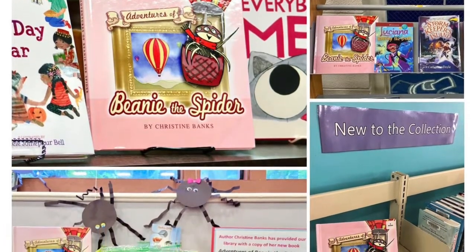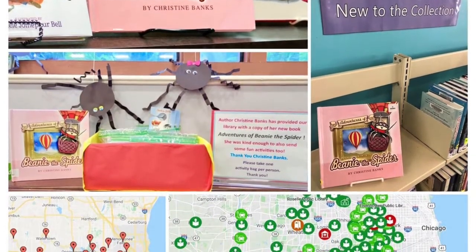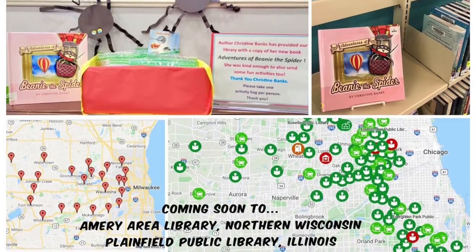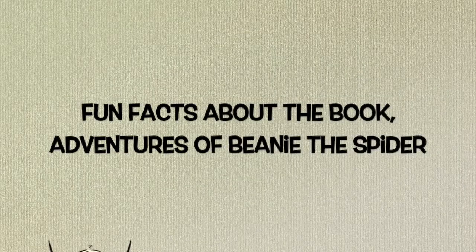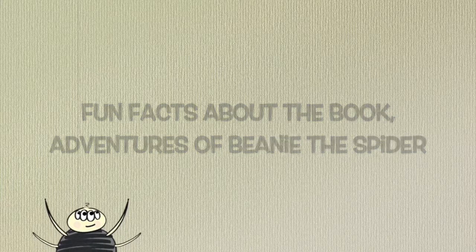Don't forget that while you're there, you should check out other books about art and artists, adventures, maybe even about spiders. Keep learning and keep exploring. Let's join Beanie for some behind-the-scenes fun facts about the book, Adventures of Beanie the Spider.